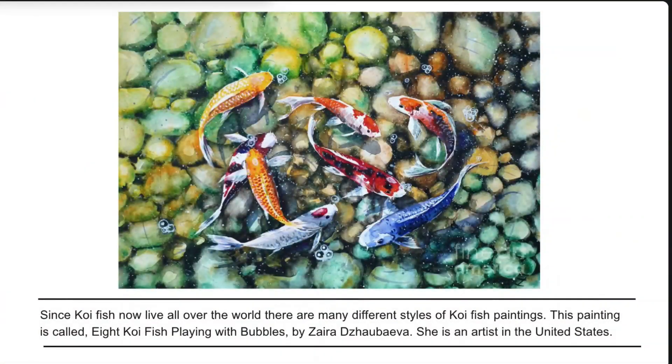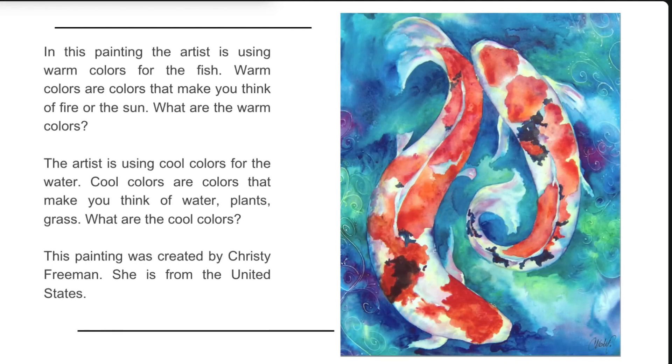Since koi fish now live all over the world, there are many different styles of koi fish paintings. This painting is called Eight Koi Fish Playing with Bubbles by Zyra Zoyabiva, an artist in the United States. In this painting, the artist is using warm colors for the fish. Warm colors are colors that make you think of fire or the sun.